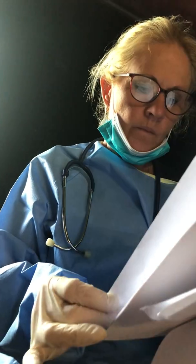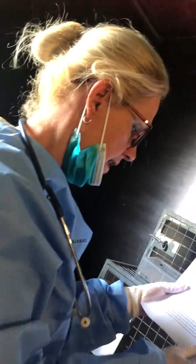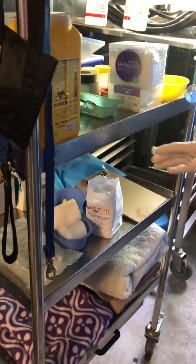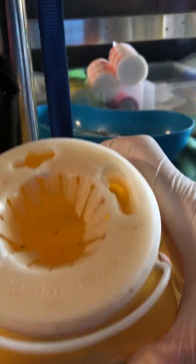Wash hands and disinfect thoroughly and discard used PPE. I make sure I do this before I treat the animal, after handling the animal, before and after it has eaten, and after I clean anything up here. Any contaminated waste including needles is disposed of appropriately — sharps go into the sharps container.